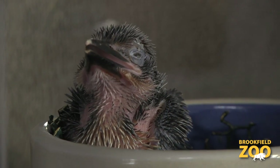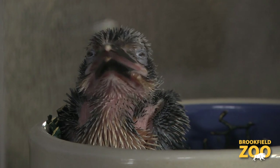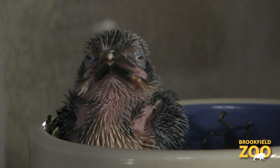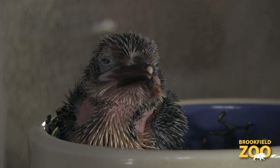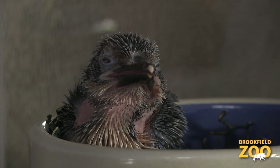My name is Tim Snyder. I'm the Curator of Birds and Reptiles for the Chicago Zoological Society at Brookfield Zoo. I'm happy to announce that on March 9th, Brookfield Zoo hatched its 53rd Micronesian Kingfisher chick. I'm going to take you behind the scenes to show you how we are caring for this chick, whose species is extinct in the wild because of the unintentional introduction of the brown tree snake on its native island of Guam.